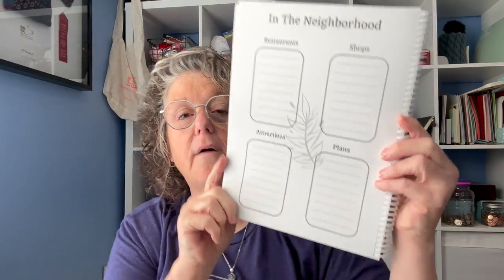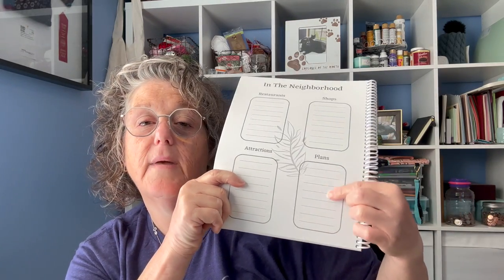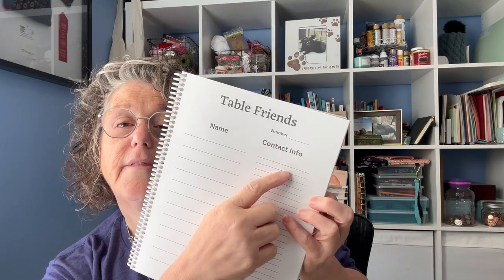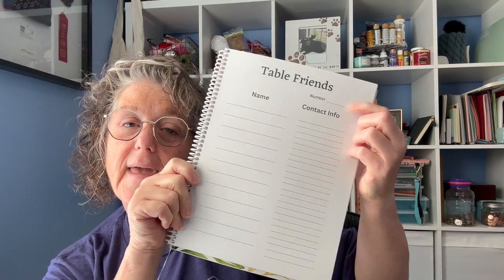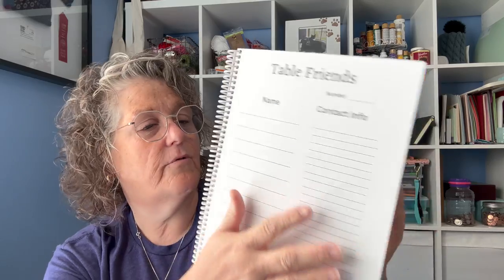Then we have a page about the area of the hotel: where are you staying, what's in the neighborhood, any restaurants you want to visit, any shops you need to go to, attractions, or plans to meet up with friends and have lunch — just organize what's going on around the hotel and what you want to see. Then we have a section for table friends: who is at your table, their contact information — social media, phone number, text, email — and what table were you at? Because that is a great memory that everybody wants to have.